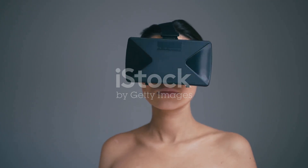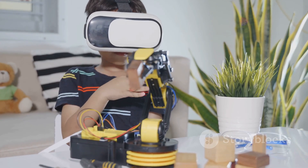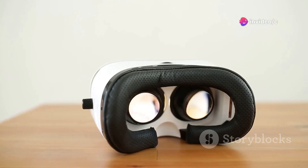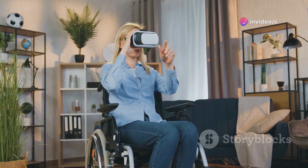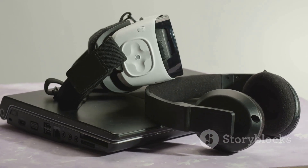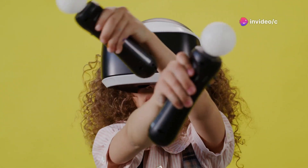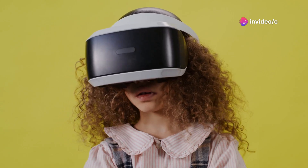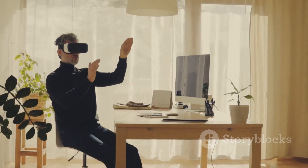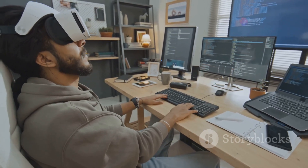Hold on tight, because we're about to step into the future of virtual reality. This compact VR platform is about to change the game — forget about clunky setups and exorbitant prices. This platform is designed to bring immersive VR experiences to the masses. We're talking 360-degree rotation, realistic tilting, and compatibility with all the major VR headsets out there. It can even transform into a fully adjustable, ergonomic workstation. The future of work and play is here, and it's only $1,000.